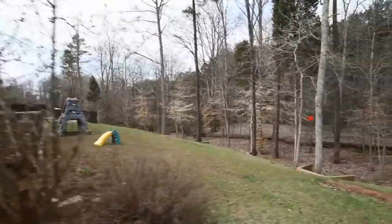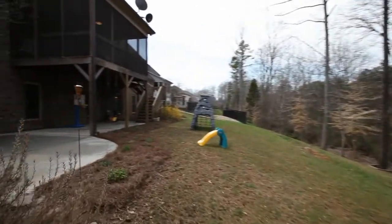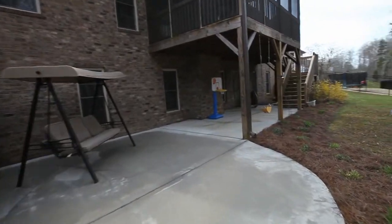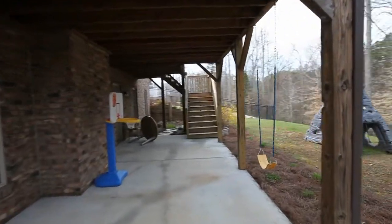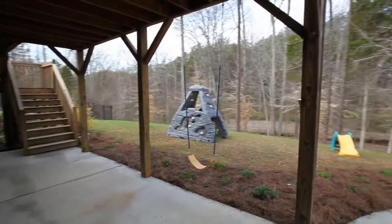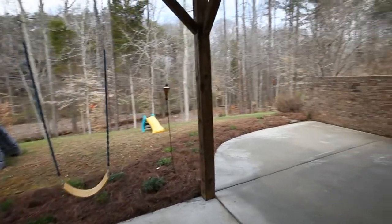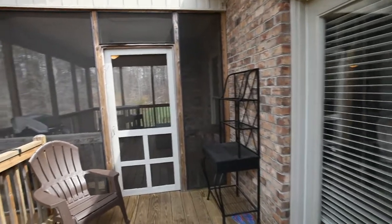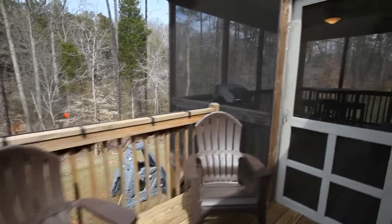Private, partially wooded backyard with a creek view. There are plenty of outdoor entertaining options including an open terrace, covered patio, upper deck, and a screened-in back porch with ceiling fan.